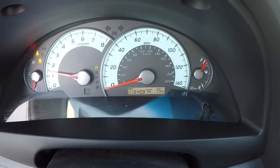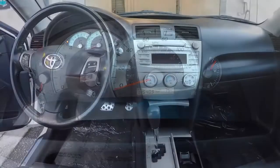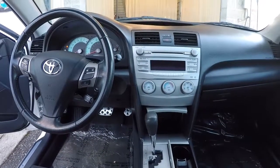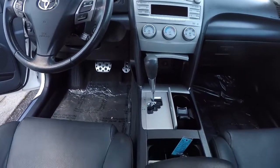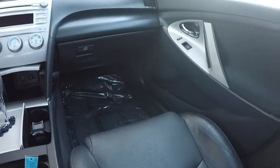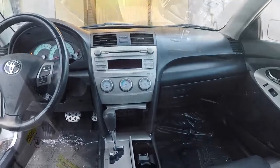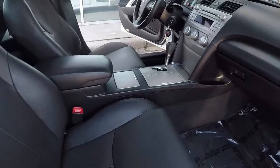Going ahead and giving you a shot of the mileage — 115,409 miles. Giving you another perspective of the front seat and the dash. Everything's been really well taken care of in here for 115,000 miles. It's in really good shape. Let's take a look at the passenger side of the vehicle.